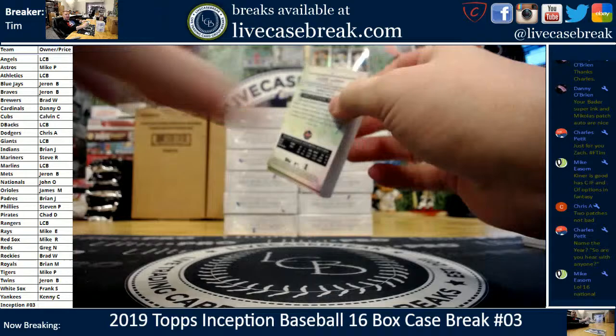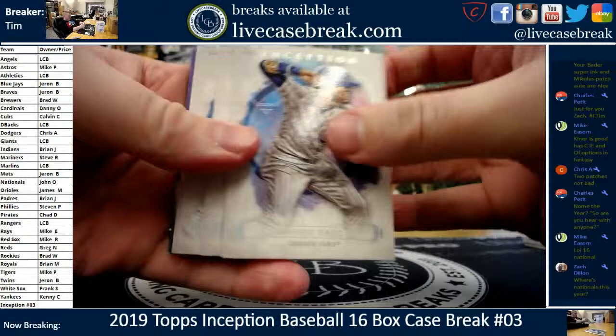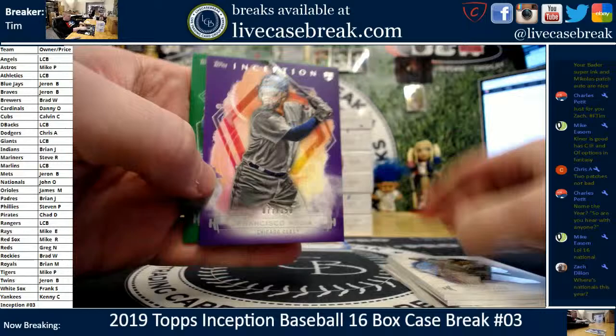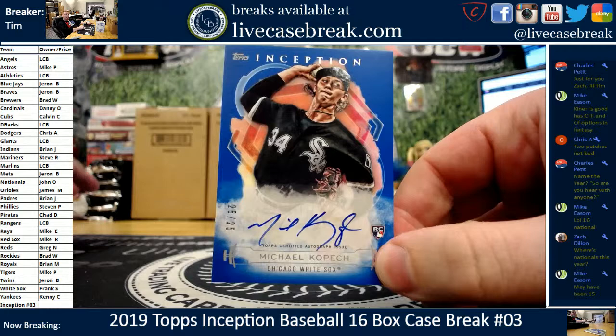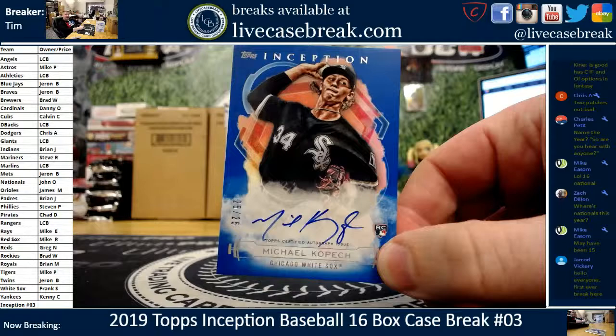We got a blue auto on the bottom coming up. Javi Baez, a little Swaiza, Joey Votto, Goldie. We got an Arcea out of 150 and a green DeGrom. The Arcea is a rookie and a Cub. The auto is Michael Kopech for Frankie — 25 out of 25, beautiful blue rookie auto.